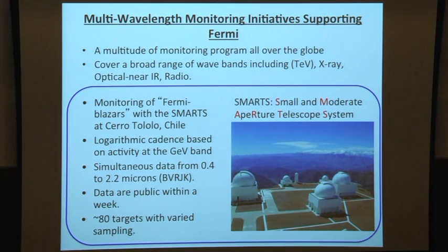There is a logarithmic cadence: sources flaring in GeV right now are observed every night; things that have recently done something interesting are observed every three nights or so; and if nothing interesting is happening, they are observed every week or every month. The data are public within a week. A novel feature is that they can observe optical and near-infrared at the same time with ANDICAM. They currently have roughly 80 targets, with varying sampling quality.